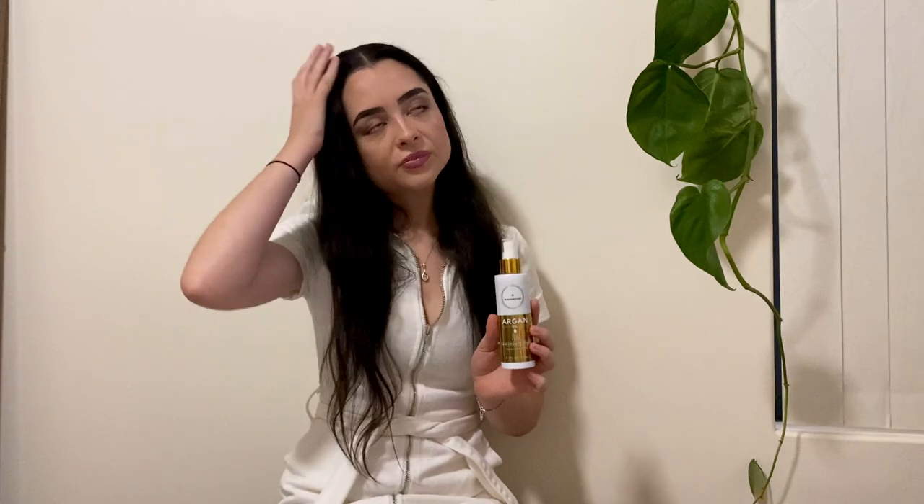Most of the time people are worried about this leaving your hair really oily, and I have not had that problem at all — it does not leave your hair oily. It is your hair growth spray and it is also great for frizziness, which I really struggle with.